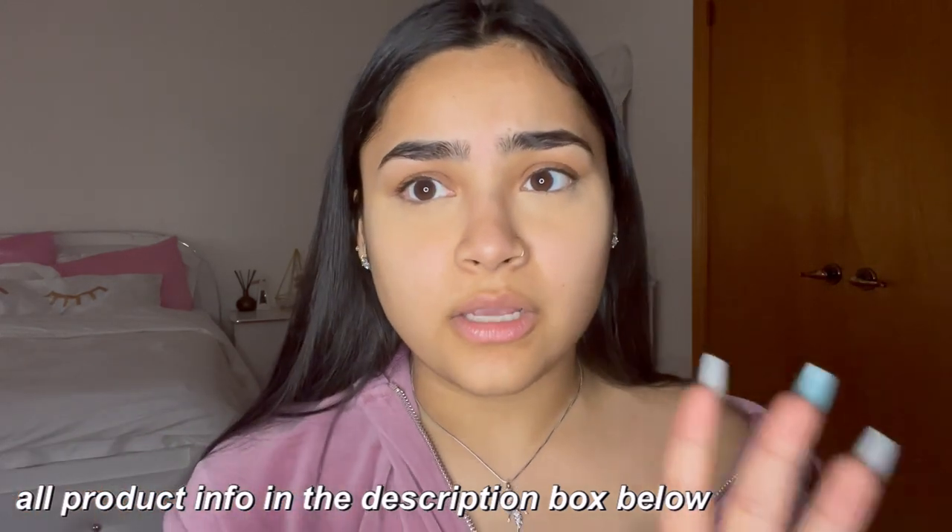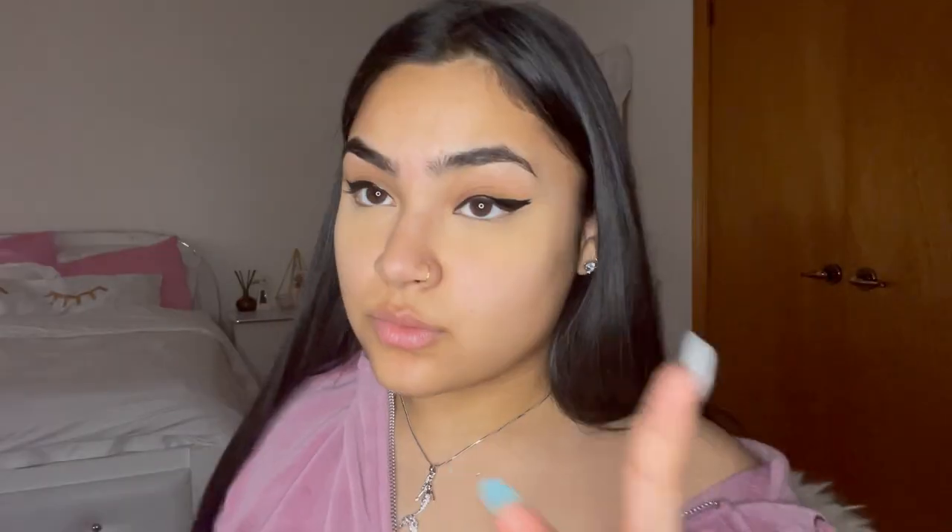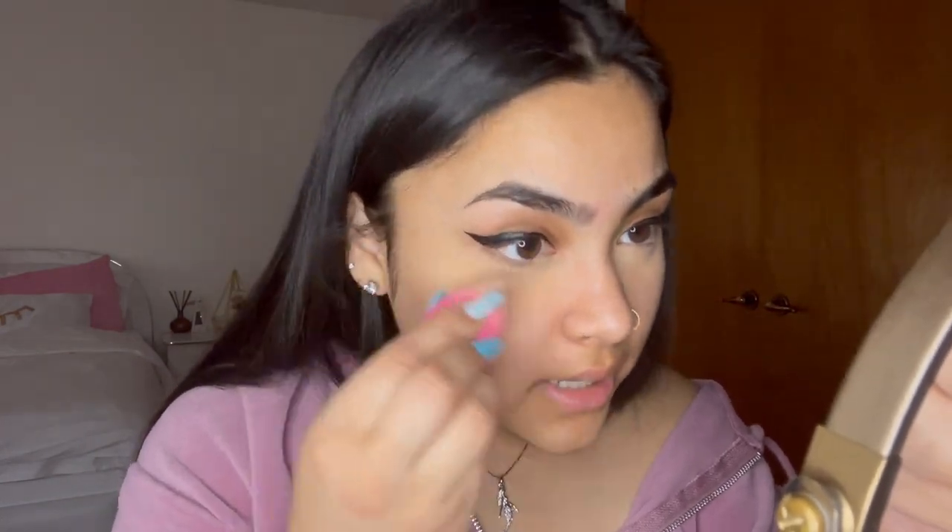Now we're gonna do our eyeliner. I'm using the NYX Epic Ink Liner, waterproof, in color black. This is literally from the drugstore — Shoppers Drug Mart or whatever. I literally just did an eyeliner tutorial — I'm gonna link it somewhere. I don't have any hack for doing my eyeliner, I literally just freehand it. A lot of people were requesting an eyeliner tutorial so I just did one and walked you through the process. This is why I say it's very trust the process — like we don't know what the fuck is going on, but just give me two seconds. It comes together at the end.